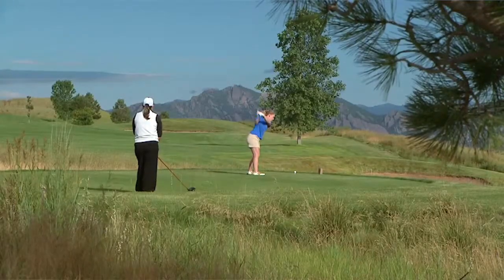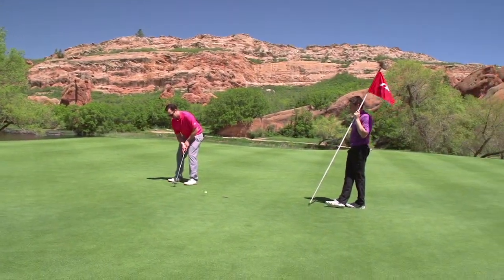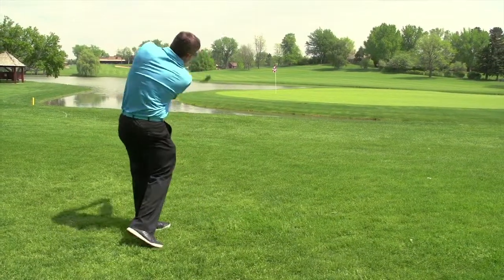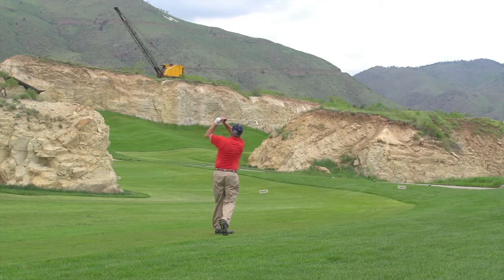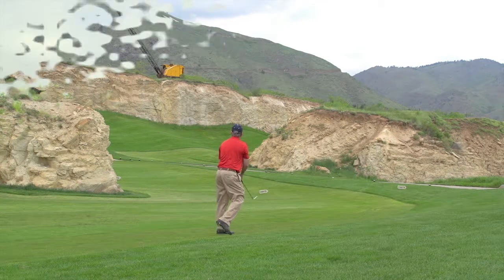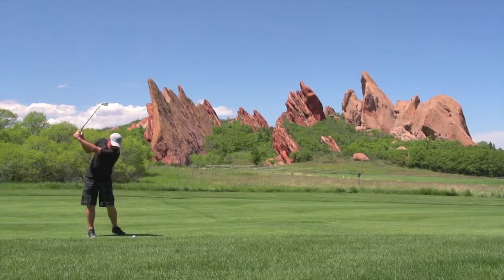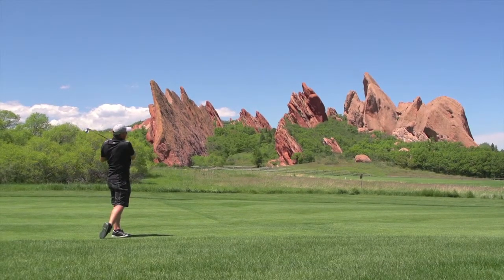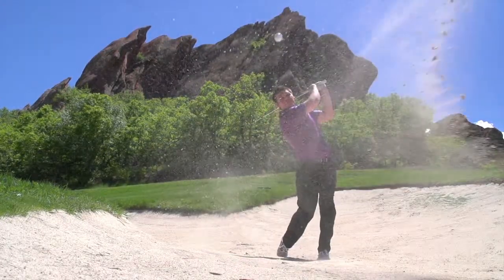I haven't played a club in Colorado that has been the same. Every golf course — Arrowhead being one of them — Denver as a whole is very unique. You're never really going to get the same thing anywhere you play. This is definitely going to be a great season to play golf in Colorado. The views that you get along the Front Range are absolutely amazing. We're going to give you a snapshot of just a few courses we think you should consider visiting.